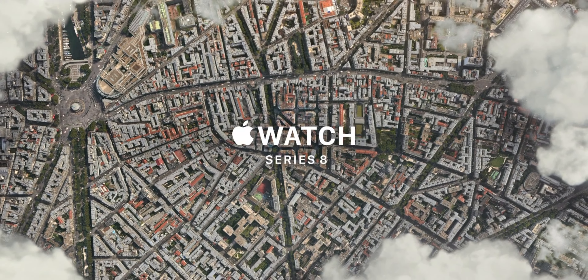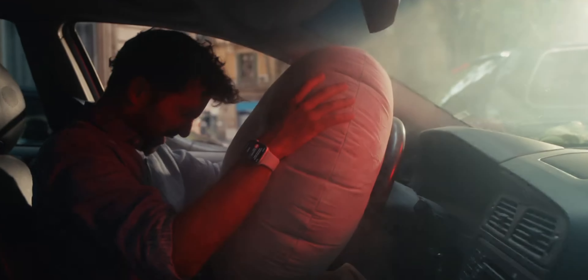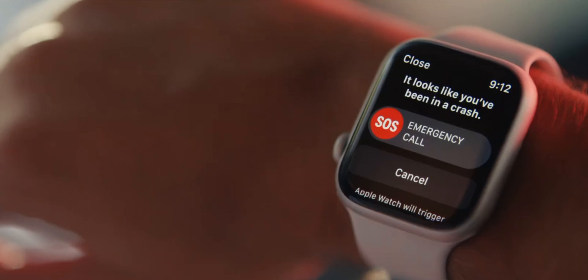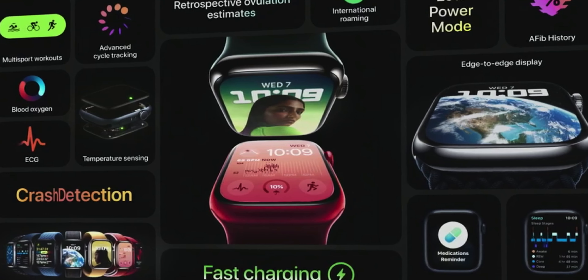Next up were some minor updates. First, the Apple Watch Series 8 — this was a super minor update. The two main features announced were a new temperature sensor and car crash detection. Apple actually didn't have enough features to fill the summary graphic for the watch, so they started reusing some of the same graphics from last year's Apple Watch event.